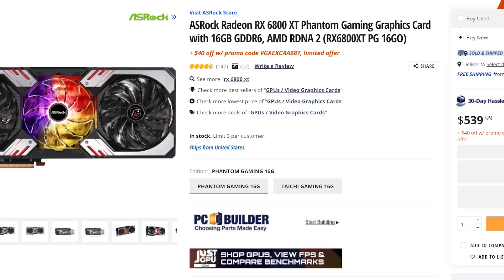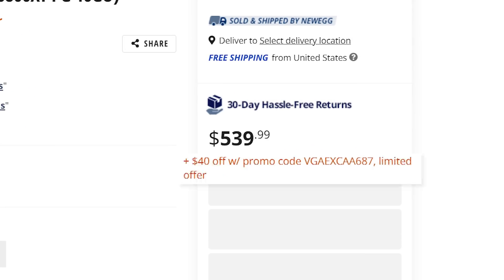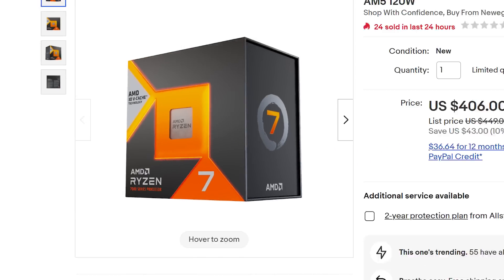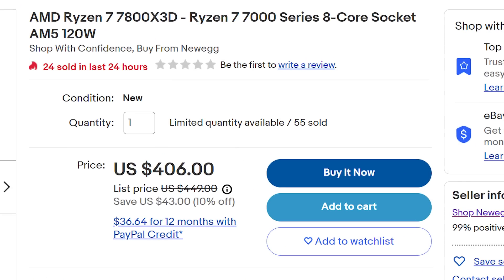Next at Newegg, a 6800 XT is currently on sale for $499 with this promo code. Moving to CPUs, the 7800X3D is being sold by Newegg but on eBay, which is an odd one. Either way, it's at its lowest price at just $406.